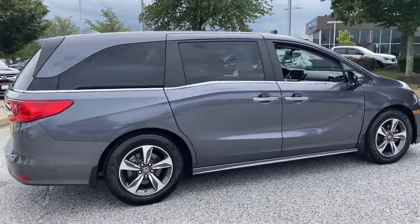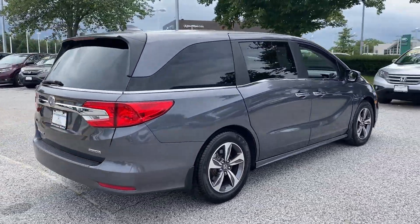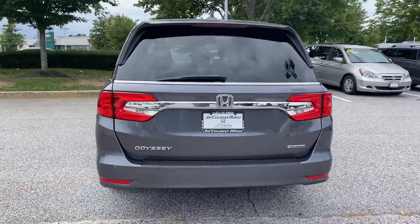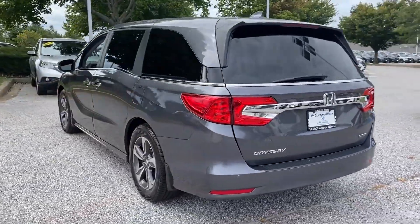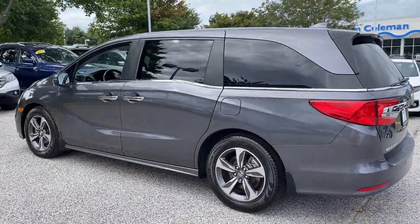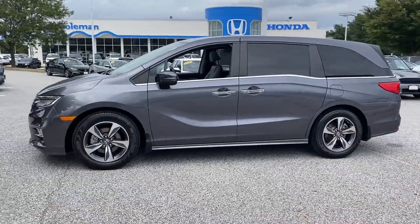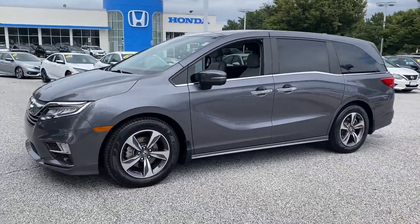Cross-traffic alert. Lane-keeping assist. Side-view mirrors with turn signals. Entertainment system. Lane departure warning. Wi-Fi hotspot. Satellite radio. Navigation. Multi-zone air conditioning. Blind spot monitor. Adventure is calling for you.